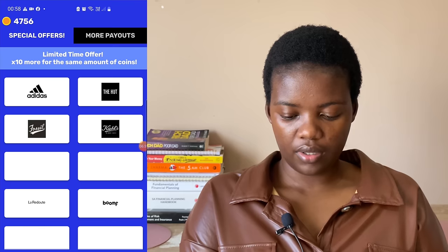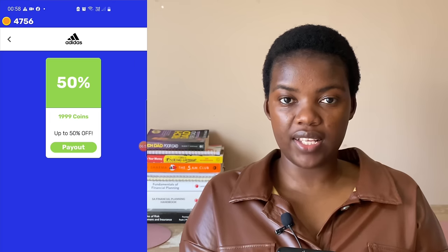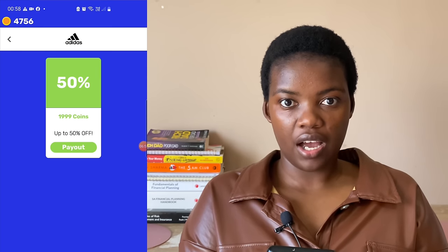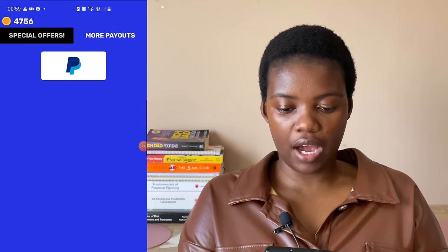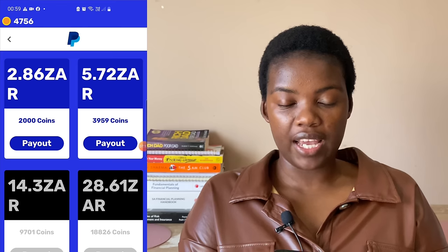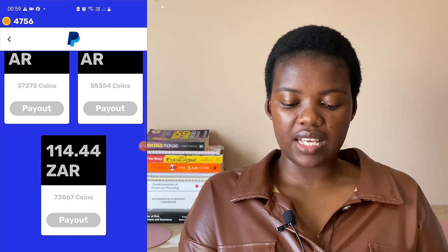There are two tabs: Special Offers and More Payouts. On Special Offers you get things like a 50% gift voucher for Adidas - you use your points to get 50% off purchases. I don't want that; I want to go to the Payout section. It pays via PayPal. The first option is 2,000 coins for 2 rand and 86 cents. The highest amount is 114.44 cents, which requires accumulating 73,067 coins. Since I don't have that many coins, I'll withdraw with what I have.